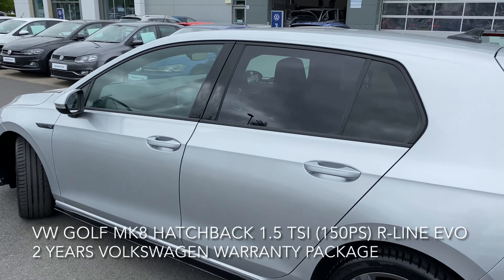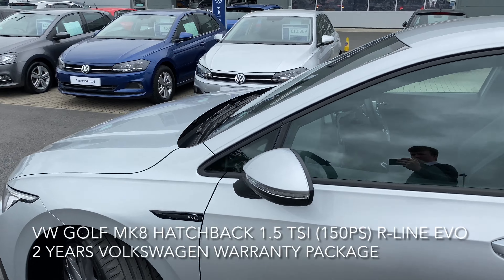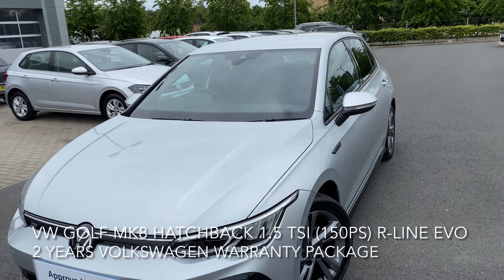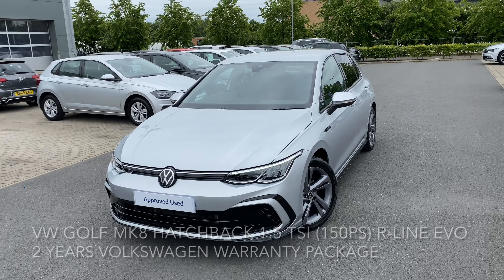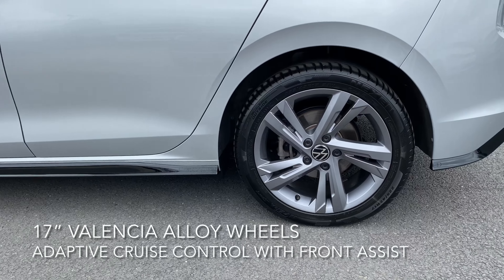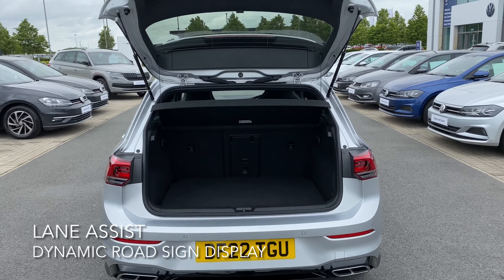The car is superb and has a great spec, including adaptive cruise control with front assist, a dynamic roadside display, a multifunction front-facing camera, lane assist, an anti-lock braking system, rear tinted windows, and 17-inch Valencia alloy wheels.